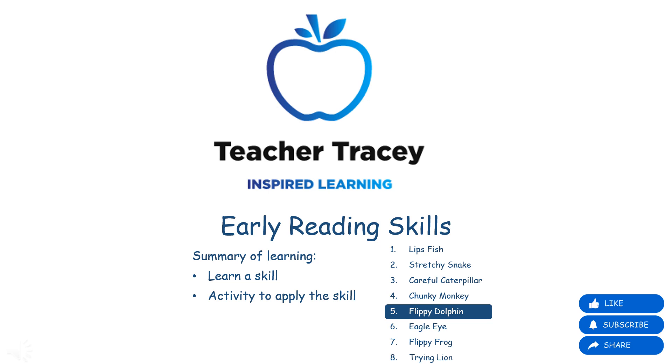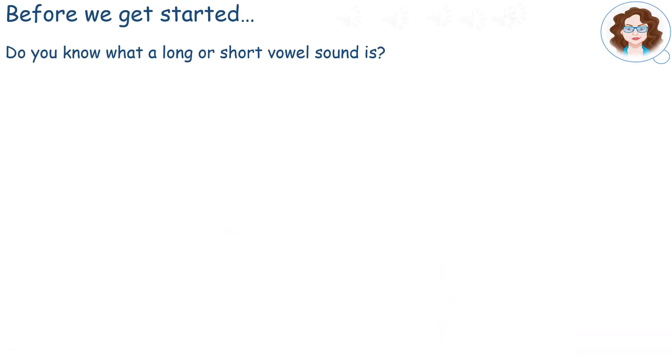Welcome to the Early Reading Skills Set with Teacher Tracey. Before we get started, can you remember what vowels and consonants are?